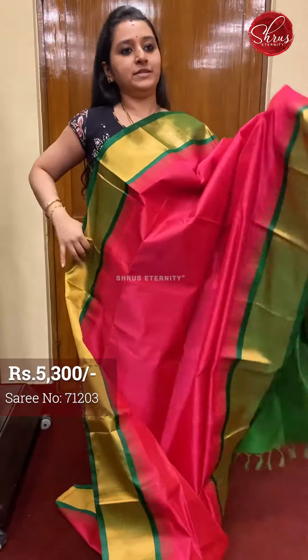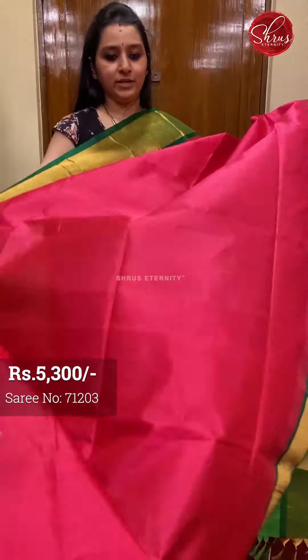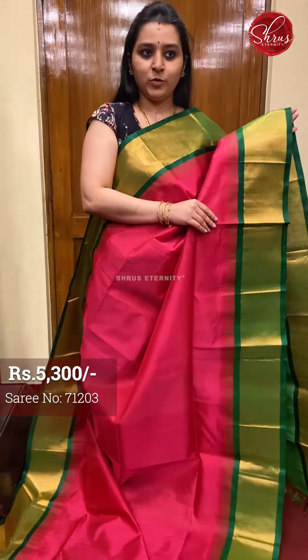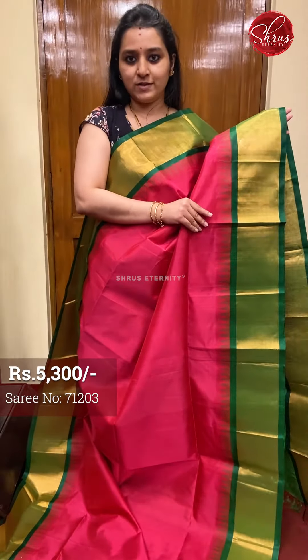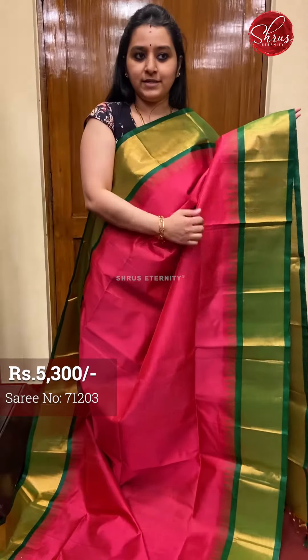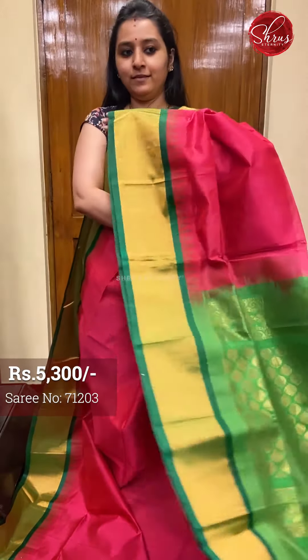So this is a very pretty pink with green combination. Beautiful jari border on either sides of the saree with temple woven patterns in it. Very pretty color combination — pink and green.